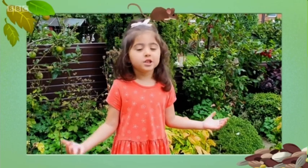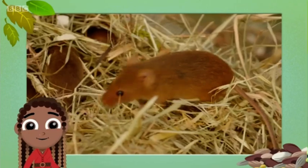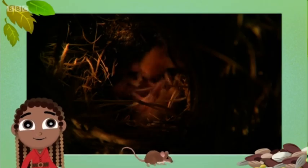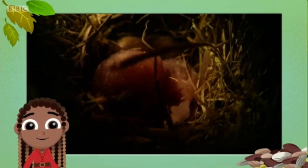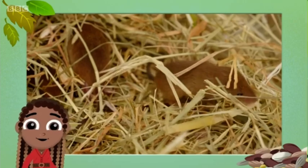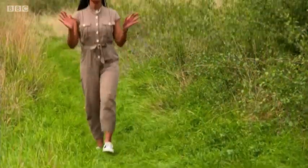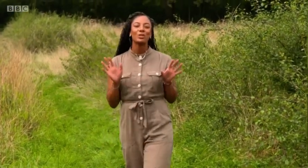How many babies do mice have? Harvest mice usually have between three to eight babies. The mum mouse makes a round nest in the grass to keep them safe and warm. When the babies are born, they don't have any hair and are only as big as a raisin. They are ready to leave the nest to go exploring when they are 11 days old and are fully grown at just 17 days old. Marvellous mice questions, Bella. I've come here to Ealing Wildlife Group to meet some gorgeous harvest mice and to see what they can do with their special little tails.